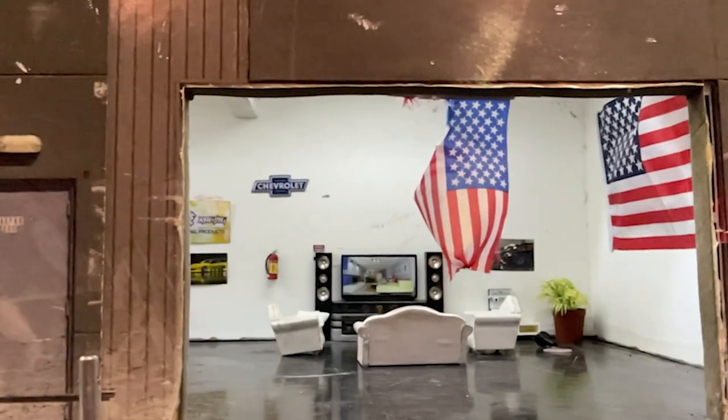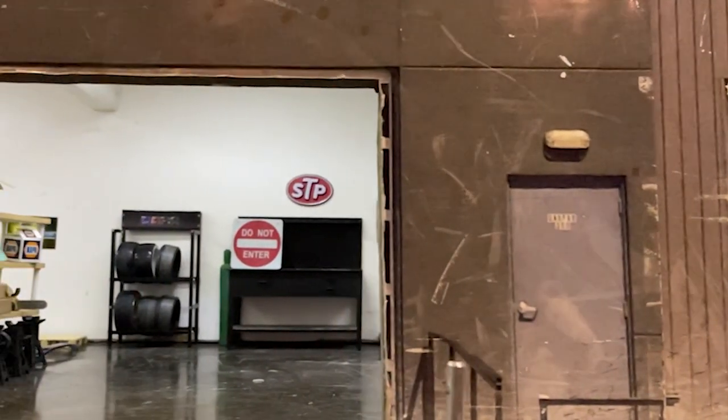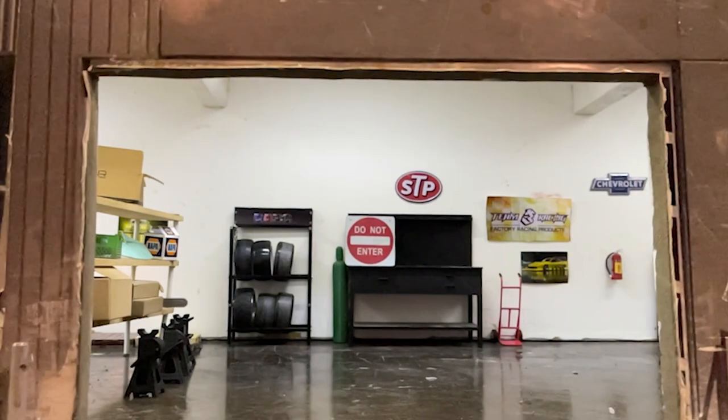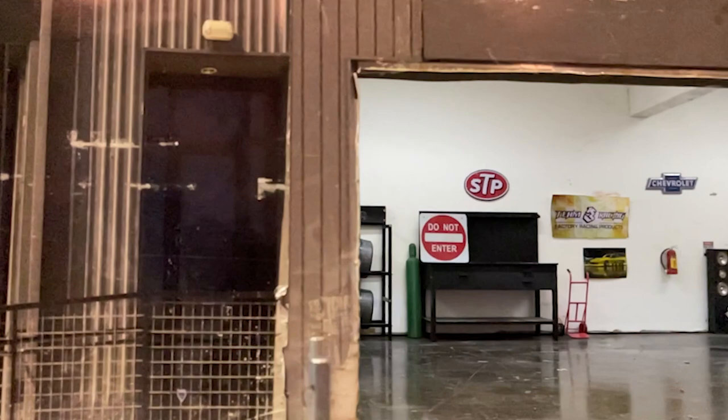We kind of are into dolls — we have scale garages, which are basically dollhouses for men. They probably have scale Snap-on tools in your garage too, right? Yeah — Snap-on actually has a whole selection of one-tenth scale stuff, and it's expensive.